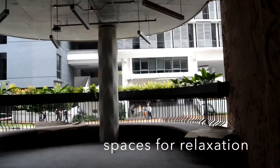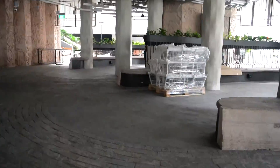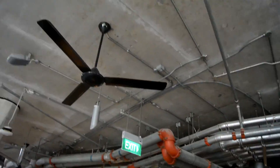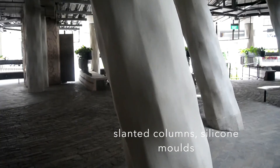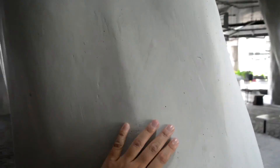These are spaces on the ground floor for relaxation or for meeting up with friends. One thing special about the Learning Hub is that the columns are all slanted. These curved facade panels are cast with a unique horizontal pattern made by adjustable silicone moulds.